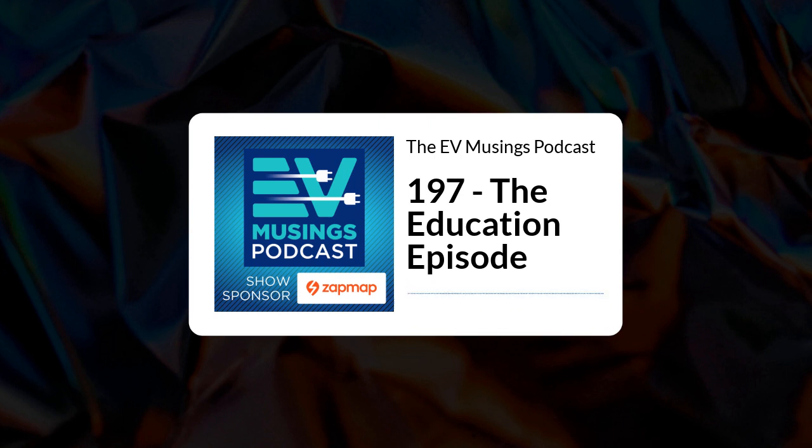This season of the podcast is sponsored by Zapmap, the free-to-download app that helps EV drivers search, plan, and pay for their charging.